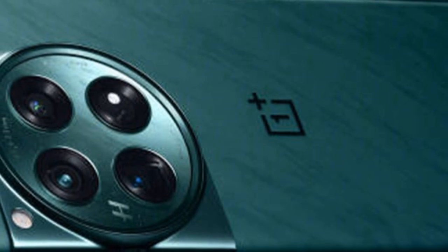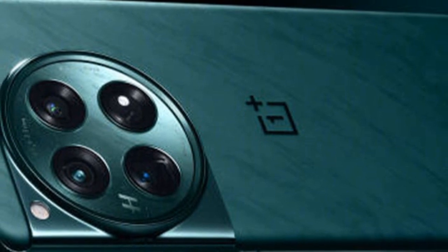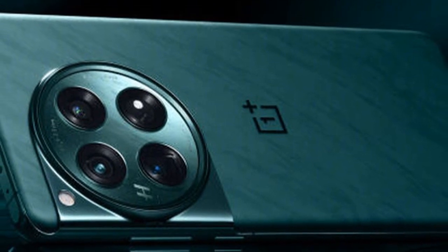The OnePlus 12 is equipped with a 6.82-inch 2K AMOLED display, featuring a peak brightness of 4,500 nits and enhanced image quality with the DisplayP1 chip developed by OnePlus.